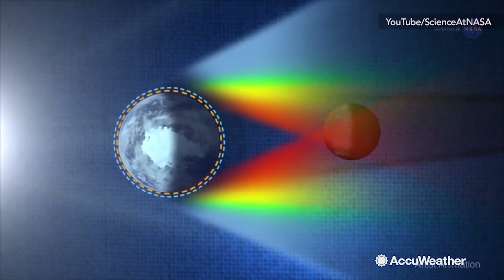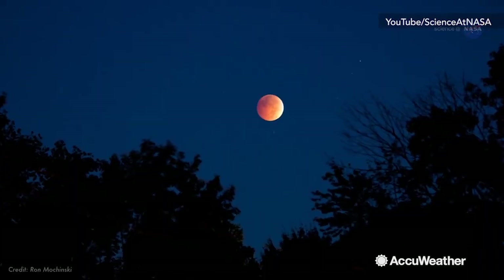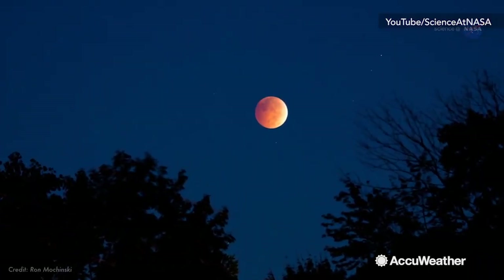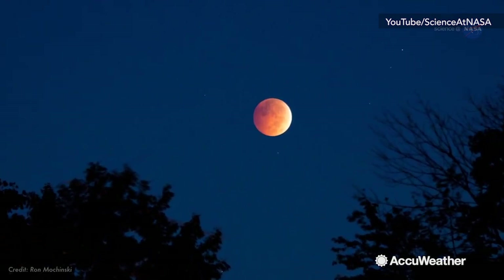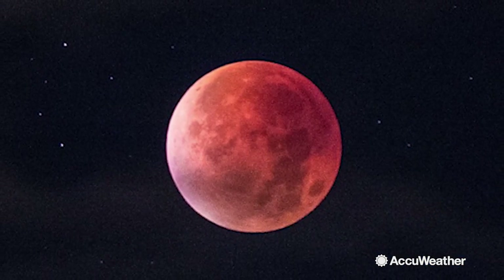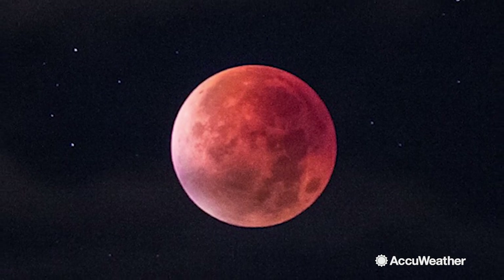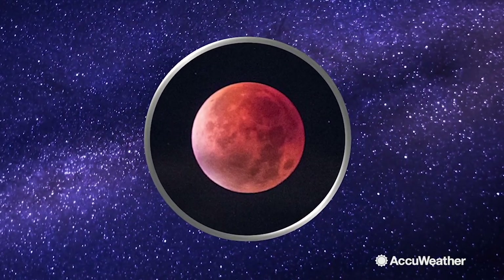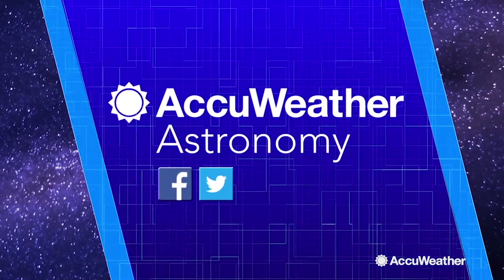Total lunar eclipses are sometimes called a blood moon. Which means, put the blue moon, the super moon, and the lunar eclipse all together and what do we have? A super blue blood moon eclipse. Don't miss this rare occasion on January 31st — it hasn't happened in the US in over 150 years. For the latest in space, look up with AccuWeather Astronomy. You'll never know what you'll see.